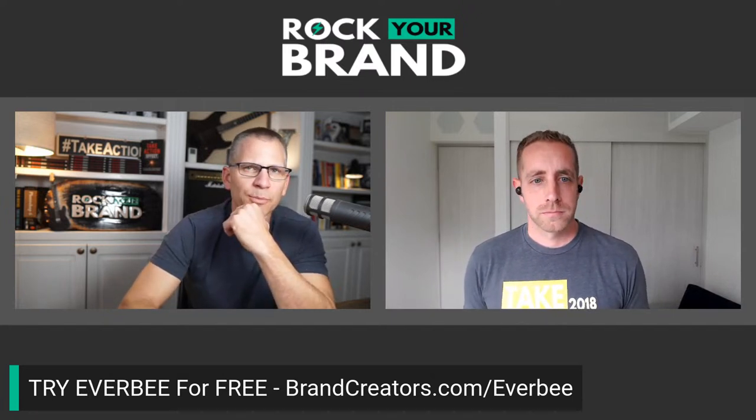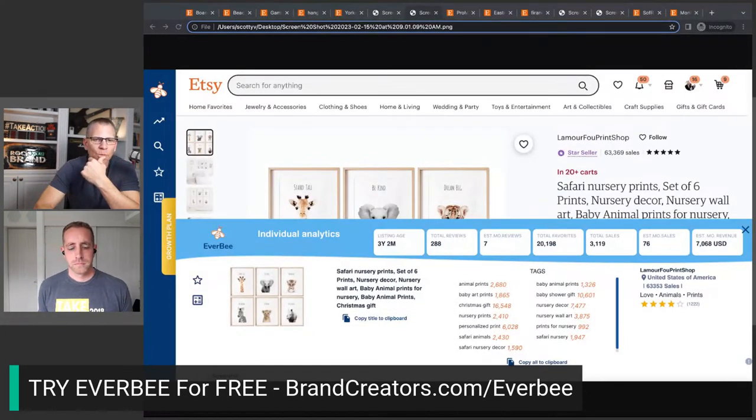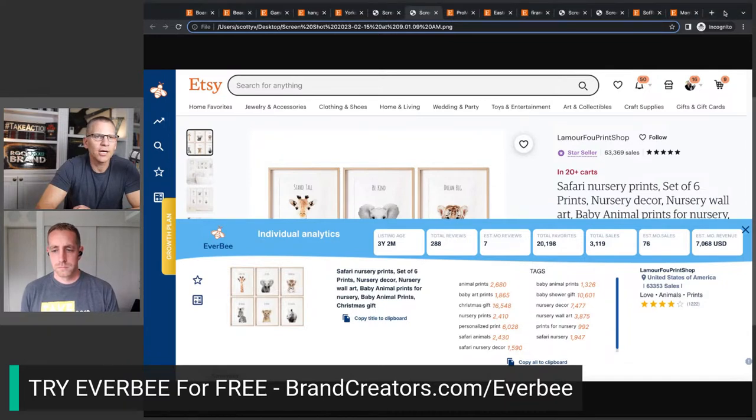The tool I was using for those numbers is called Everbee. We use it every day and are an affiliate — if you want to try it, there is a free plan at brandcreators.com/everbee. I use it every single day because it's all about validating demand rather than shooting blind. It shows favorites, monthly sales estimates, and revenue data. Definitely give it a shot if you're doing niche and product research.